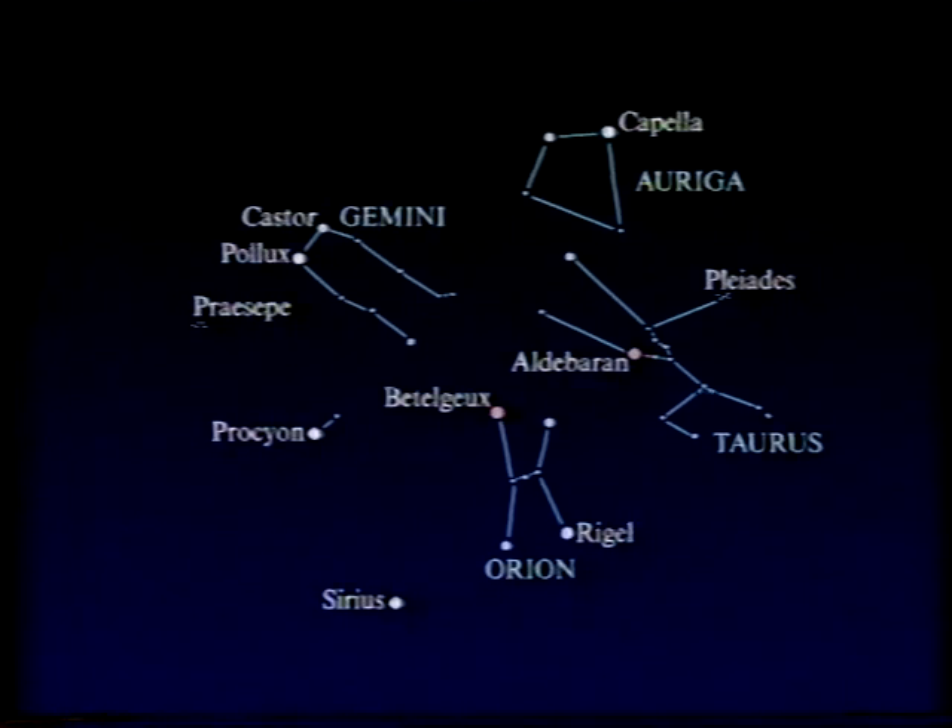In the evening sky at the moment we can see three brilliant planets. One is Venus — I've talked about that, low in the west after sunset. And then in Taurus the Bull, we have the red planet Mars.